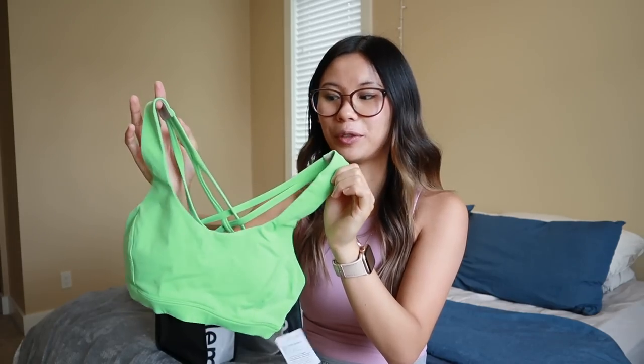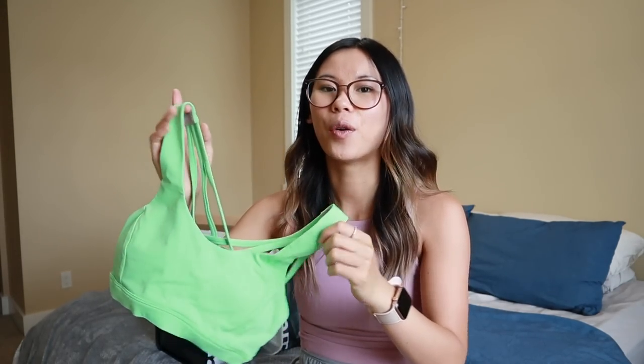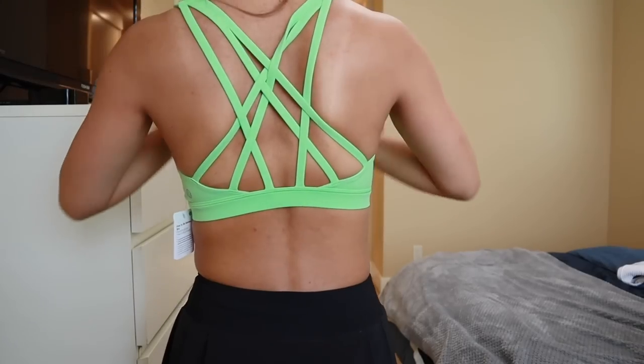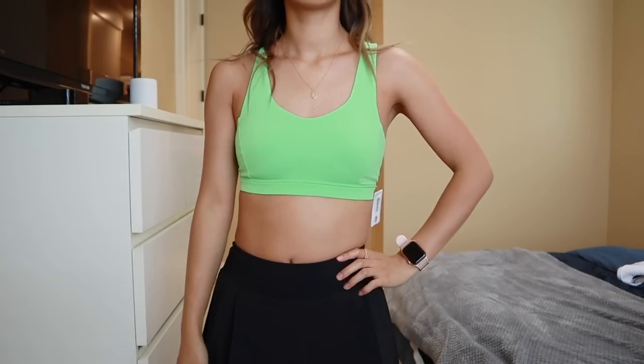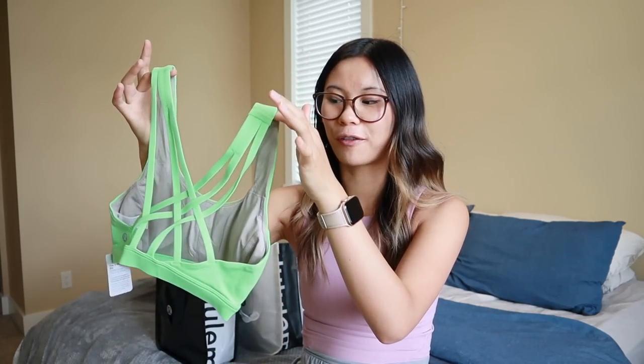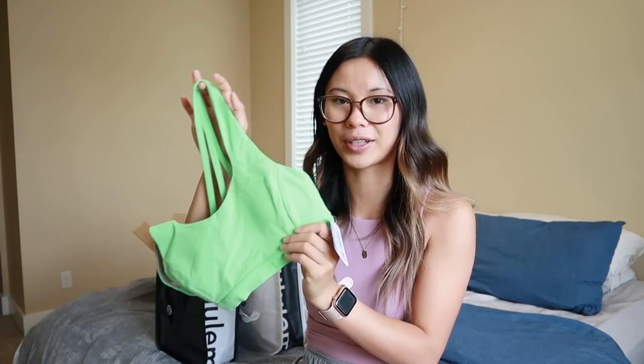Another sports bra — this one was also on markdown. This is the Free to Be Serene, my absolute favorite sports bra from lululemon. I'll wear these for running or ringette, wearing something over top. This is in Screen Green, and I have the Hottie Hots in this color so I wanted to make a matching set. It's quite a bold color but great for summer, really brings out the tan, and on markdown it's an even better deal.